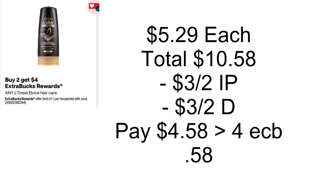L'Oreal L-Vive is going to be buy two, get back a $4 Extra Buck. Grab two priced at $5.29 each, totaling $10.58. Use a $3 off two internet printable from Coupons.com, which double dips with the $3 off two digital coupon. You'll pay $4.58, get back a $4 Extra Buck — makes it just $0.58 for both.